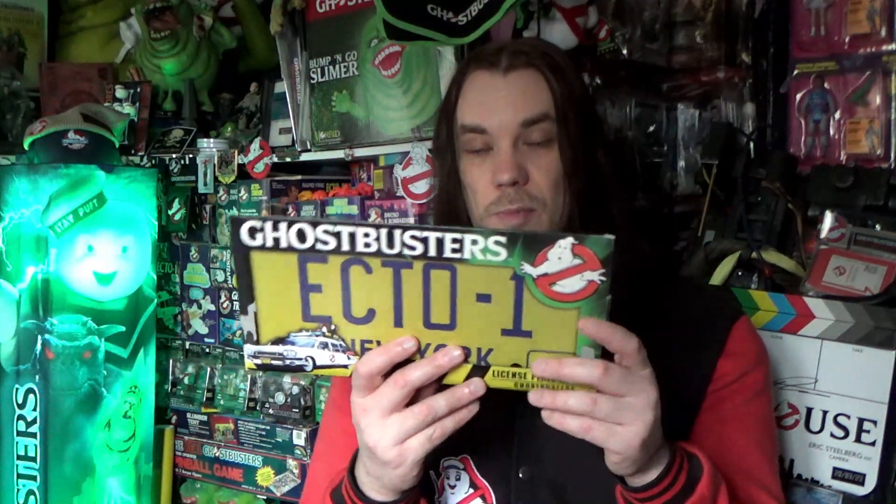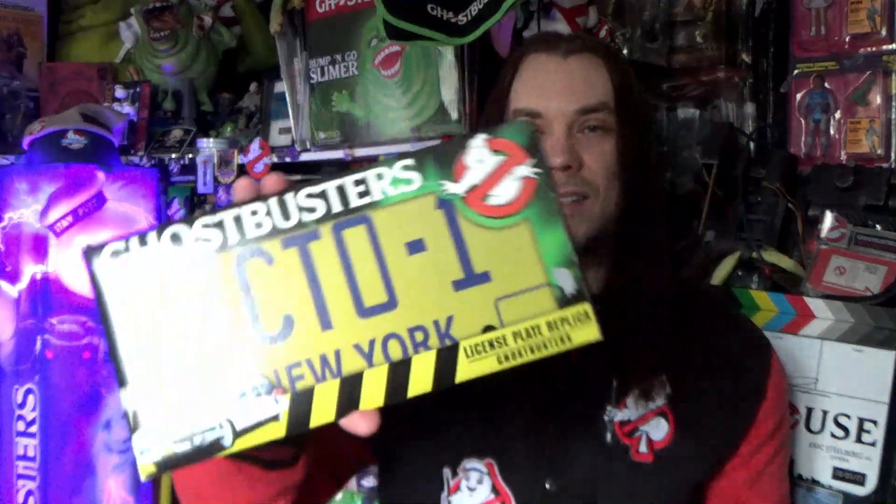I've also got this Ghostbusters number plate — an ECTO-1 license plate by Diamond Select Toys. I've got a few number plates; I've got their convention exclusive white version as well. With this sort of stuff, it's really about the packaging more than anything else for collectors.